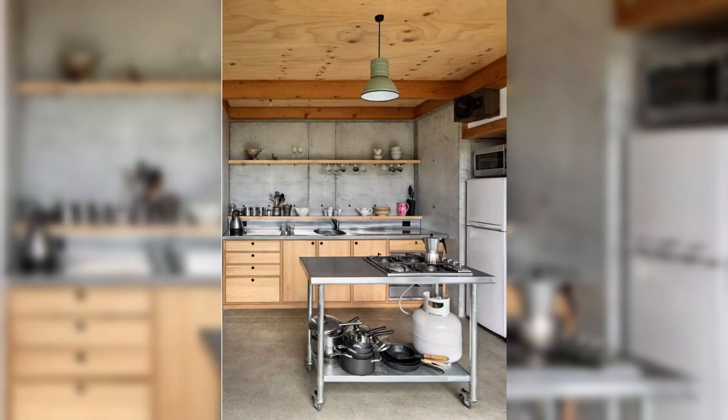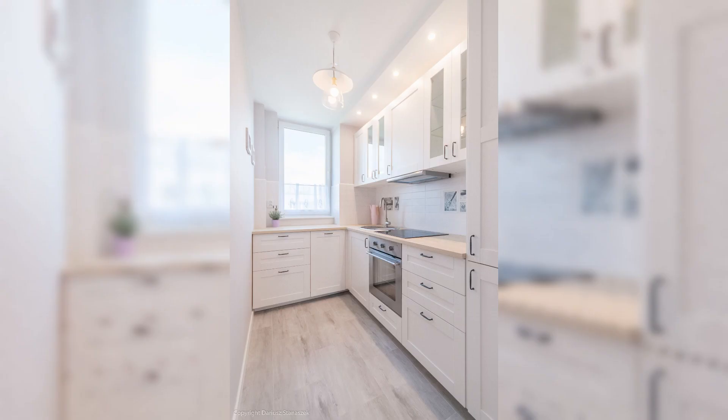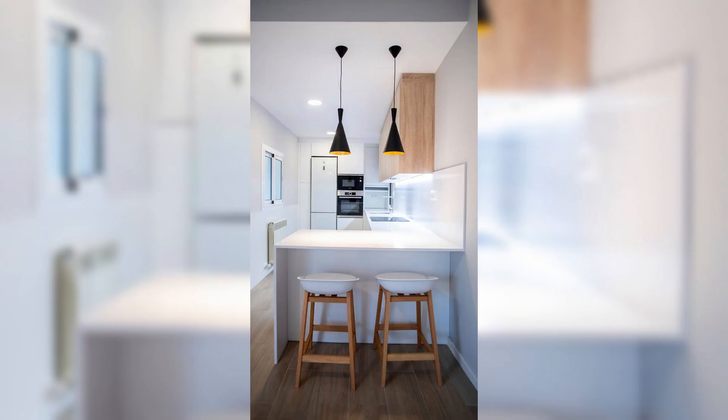And for those who love their baking gadgets, a dedicated baking drawer with specialized organizers for measuring cups, mixing spoons, and rolling pins ensures that your baking adventures are as enjoyable as they are delicious.